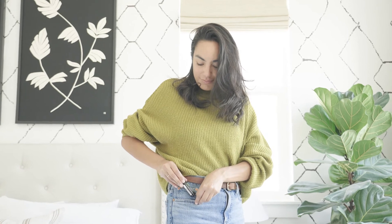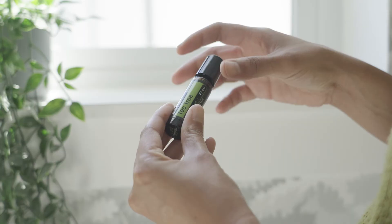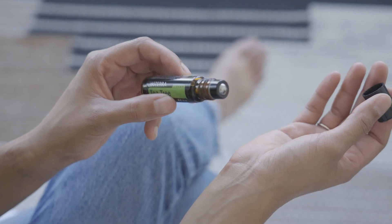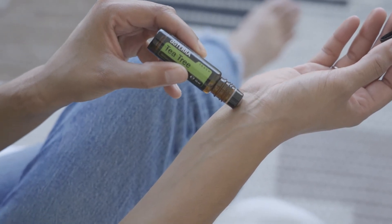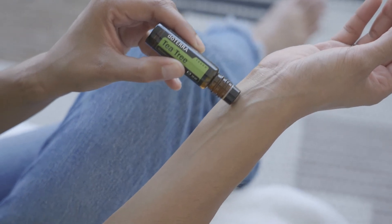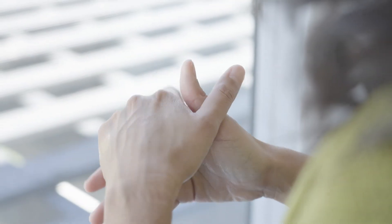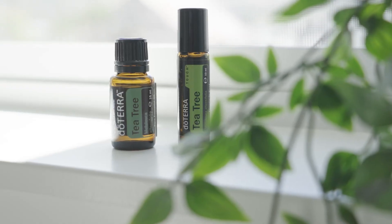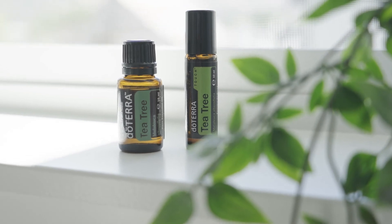Utilise the benefits of Tea Tree in a touch format. Packaged in a convenient and smooth roll-on applicator, doTERRA Tea Tree Touch delivers the purifying benefits of Tea Tree essential oil diluted in fractionated coconut oil. From morning to night, take advantage of Tea Tree's powerful properties to help keep your skin clean and to support a healthy complexion.